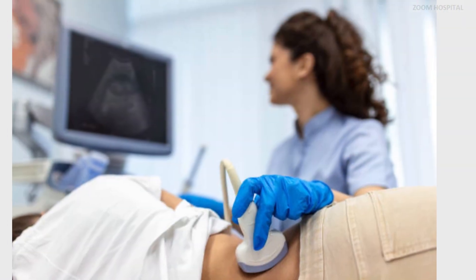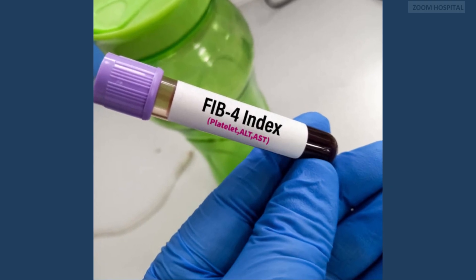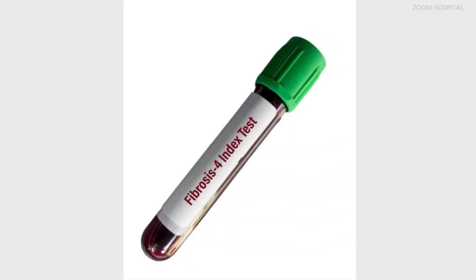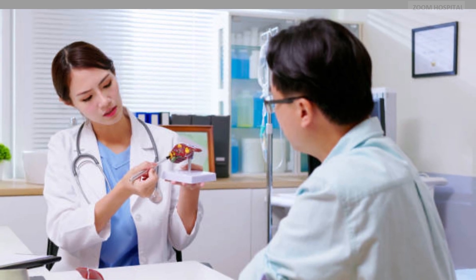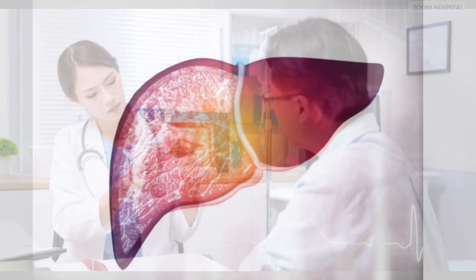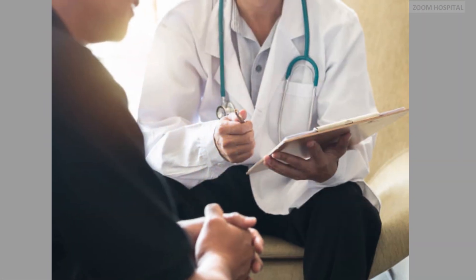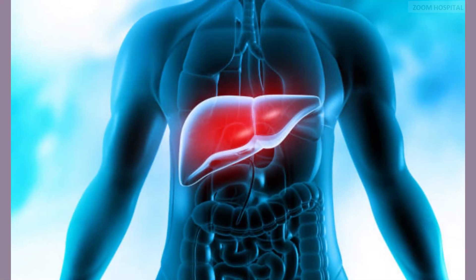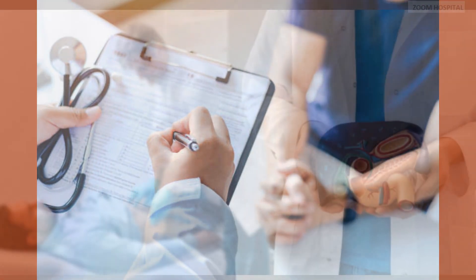Hepatitis B causes fibrosis of the liver, leading to a condition called liver cirrhosis. To monitor this fibrosis, your doctor may request a special test called fibrosis assessment — non-invasive methods such as transient elastography, also known as FibroScan, and serum fibrosis markers. This assessment can help determine the extent of liver damage without the need for liver biopsy. Lastly, establishing a schedule for regular follow-up visits is essential, with frequency varying based on disease severity, treatment status, and individual patient factors.